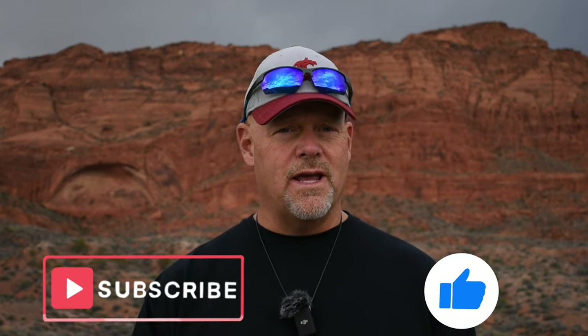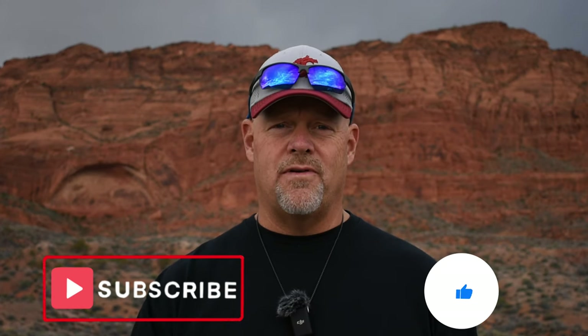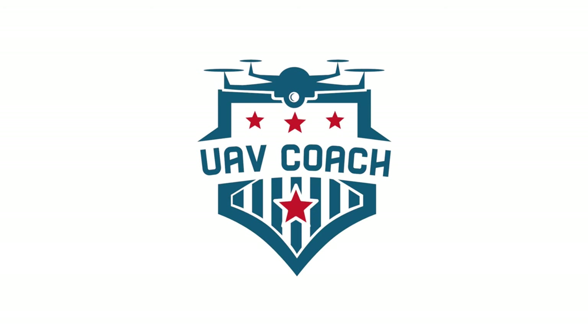Let us know in the comments if you have a Can I Fly My Drone question so that we can address that in a future video. Don't forget to hit the thumbs up button if you like the video, and don't forget to subscribe to the UAV Coach channel so that you'll be notified of future videos. Thanks again for watching, and from all of us here at UAV Coach, we wish you blue skies and safe flying — we'll see you next time.